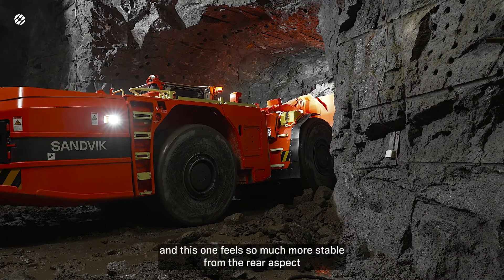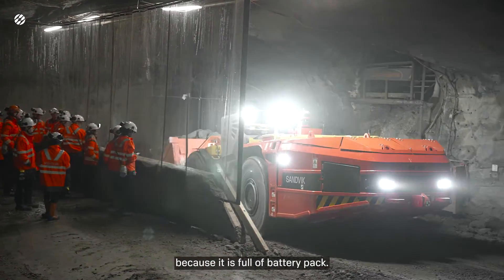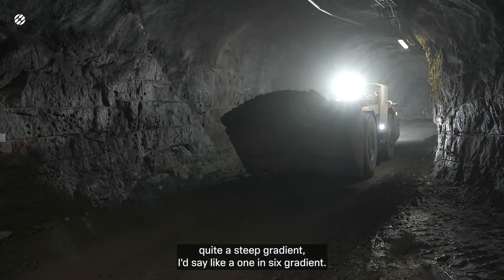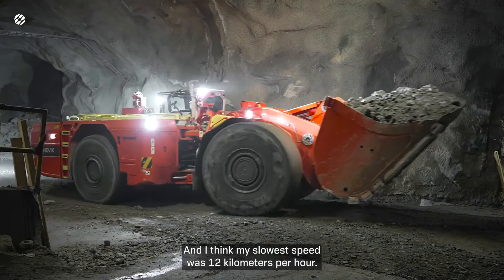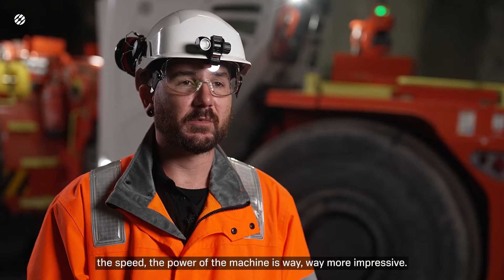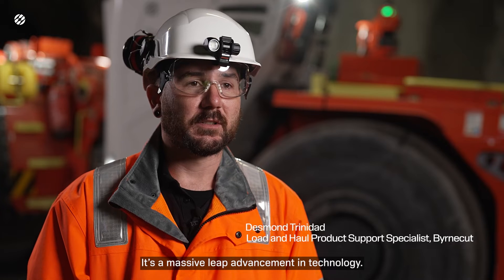This one feels so much more stable from the rear aspect because it's full of battery pack — there's a lot more stability there. I was coming up quite a steep gradient, about a one-in-six, and my slowest speed was 12 kilometres an hour. Very, very impressed. The cycle times, the movement and the speed, the power of the machine is way more impressive. It's a massive leap, an advancement in technology.